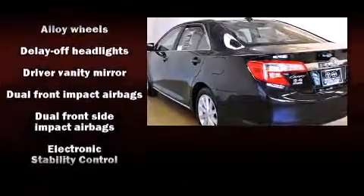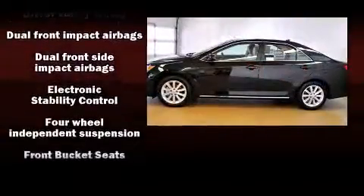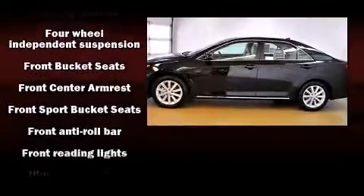Top features include power windows, variably intermittent wipers, front fog lights, and remote keyless entry.